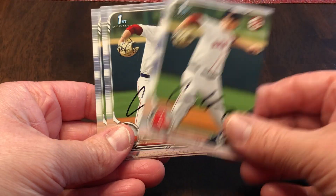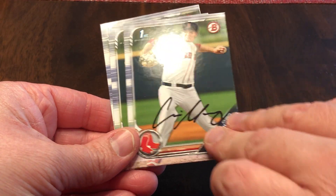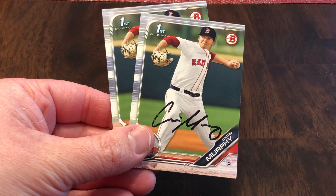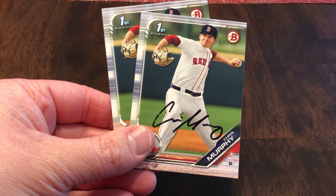Let me know below who you're going to send to for spring training. I've got some Bowman Draft to send out. I have not started prepping at all for that, but I will have some to send out, mainly to guys who were outside of the country for the offseason. This is Chris Murphy, Red Sox organization, sixth round pick.